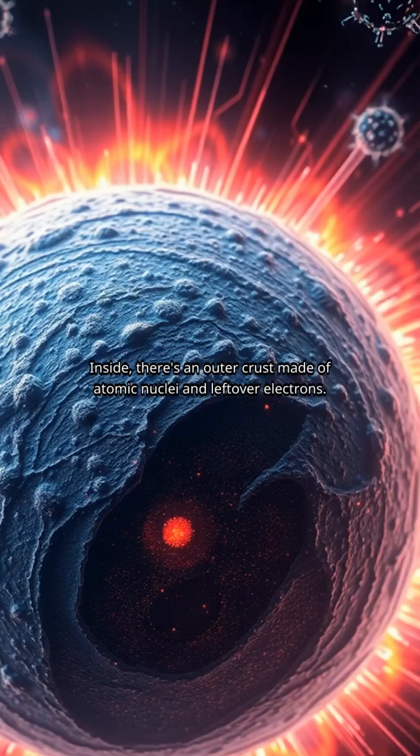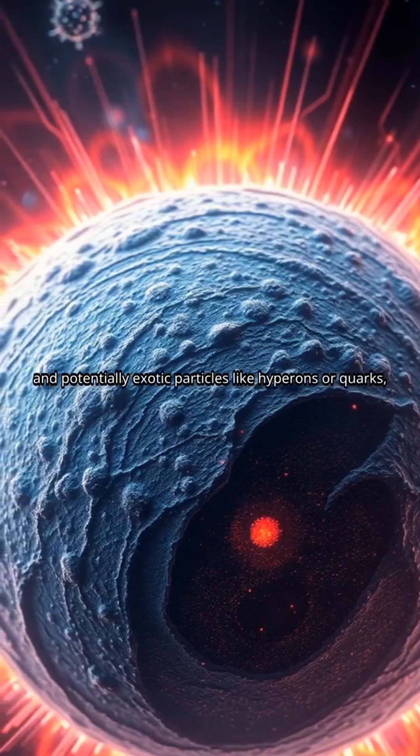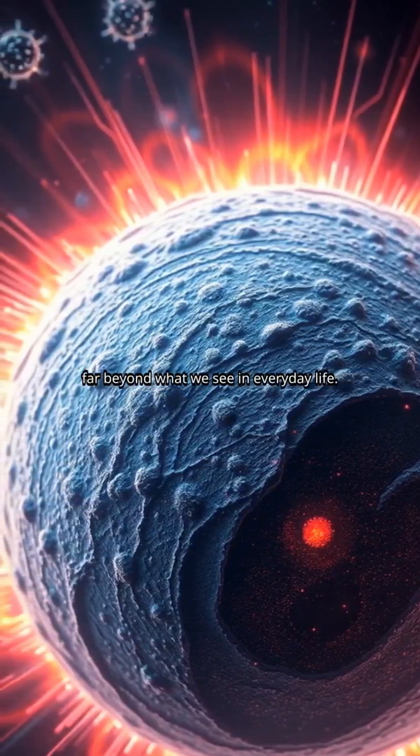Inside, there's an outer crust made of atomic nuclei and leftover electrons. But the real intrigue lies deeper. As you go further in, the core houses superfluid neutrons and potentially exotic particles like hyperons or quarks, far beyond what we see in everyday life.